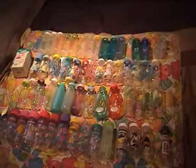Most of my baby bottle collection, ranging from the late 70s to today.